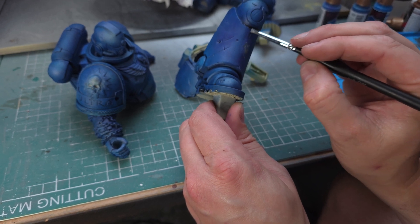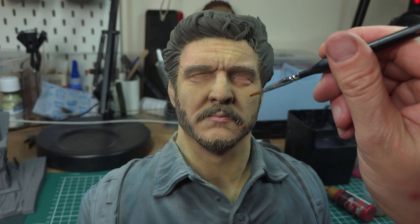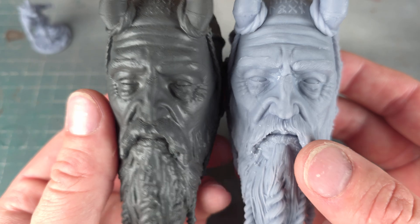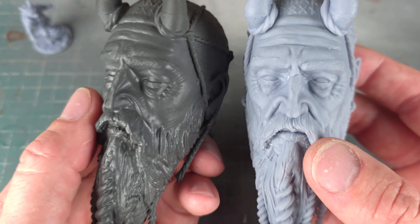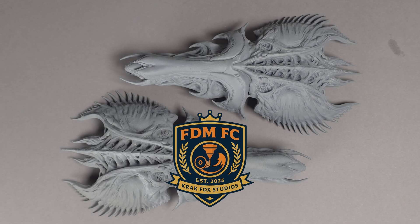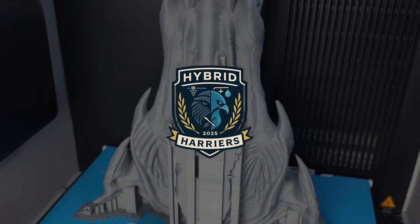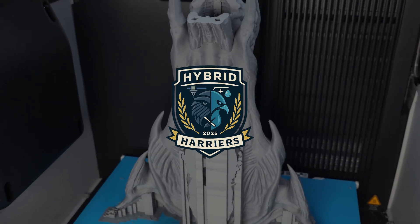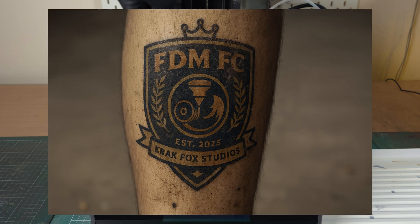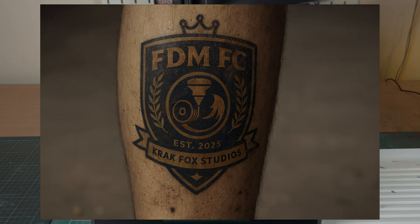Welcome back to the Theatre of Dreams, it is Crap Fox Studios. Today we're settling an epic rivalry, one that gets fans frothing at the mouth — the rivalry of FDM vs Resin, or in an obviously contrived metaphor, FDM FC vs Resin Rovers, with a brief, slightly confused cameo from Hybrid Harriers. Which team should you back with the customary zealous fanaticism? Ready to pick teams? Good, then let's kick off.